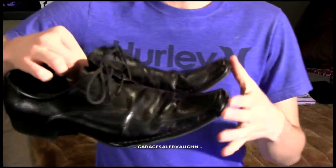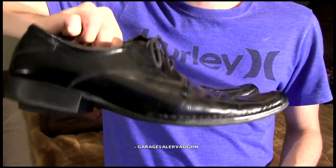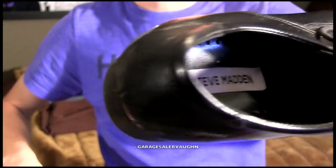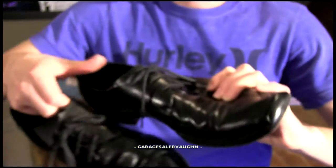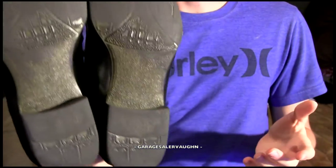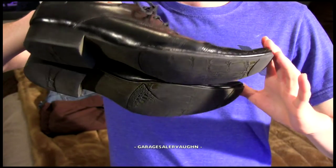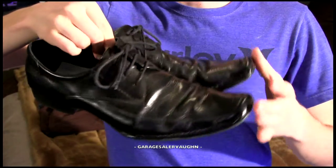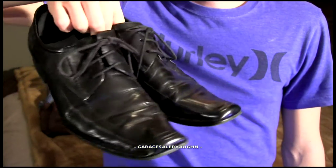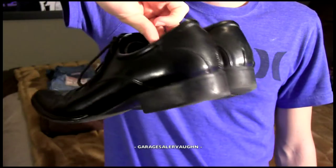Next up — I thought these were going to do much better — but these are leather dress shoes, Steve Madden. They're in pretty good shape, definitely worn just on the bottoms. I paid $4 and my estimate is $25 to $30. Definitely not worth getting because they're going to cost a lot to ship and there's not a huge amount of profit.